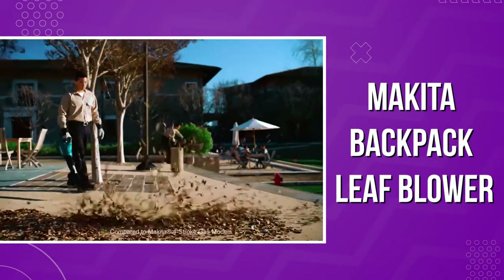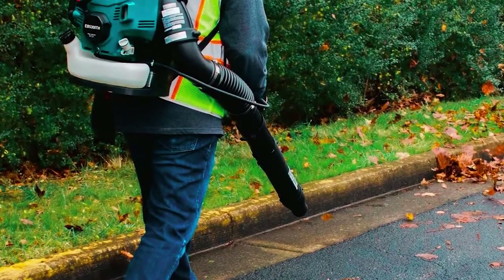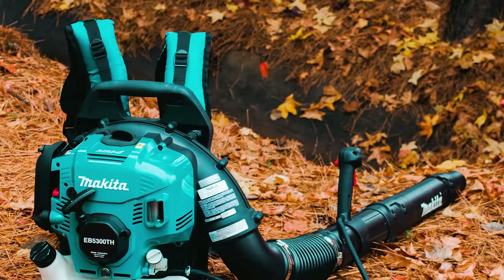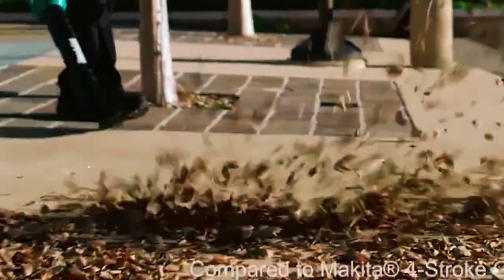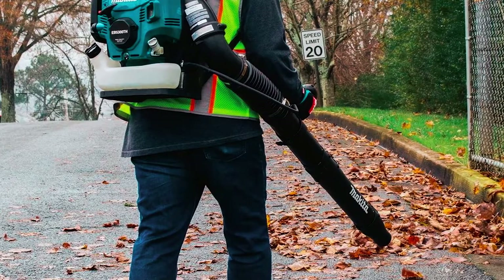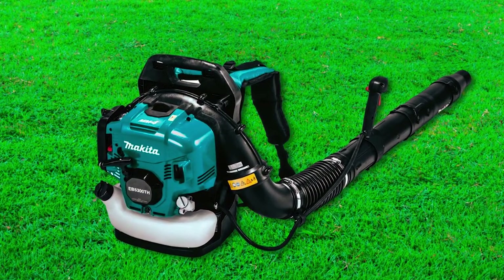Makita Backpack Leaf Blower. You would expect the Makita Backpack Leaf Blower to be a more powerful option considering it's gas-powered, but it only comes close to the Ego Power Plus cordless leaf blower regarding performance. Even with its MM4 commercial duty engine, this leaf blower peaks at 516 CFM, which is still impressive by all standards. This airflow volume generates wind with speeds reaching 184 miles per hour, so this leaf blower will remove all debris from your lawn and patio.